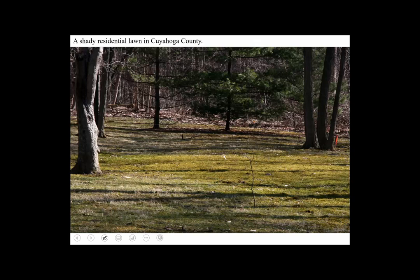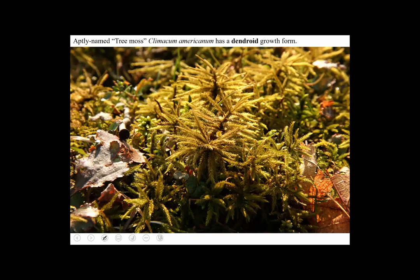Here's a shady residential lawn in Cuyahoga County — North Royalton, a friend's lawn. Not as much grass here as some people might like — it's shady and damp, and it's graced, not infested, by this moss. It's called tree moss and it grows upright like a little tree. You might think it's an acrocarp, but it's definitely a pleurocarp — it has horizontal stems, and from them come primary branches, then secondary branches, and the sporophytes come from the axils of the secondary branches. It's just growing sort of upright, like a tree.